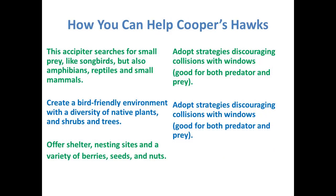These birds of prey eat songbirds but also amphibians, reptiles, and small mammals — I've seen them carry off small snakes. If you create a bird-friendly environment with a diversity of native plants, shrubs, and trees, you will have the perfect place for them to find shelter and nesting sites, and the berries, seeds, and nuts that you've put in your yard.